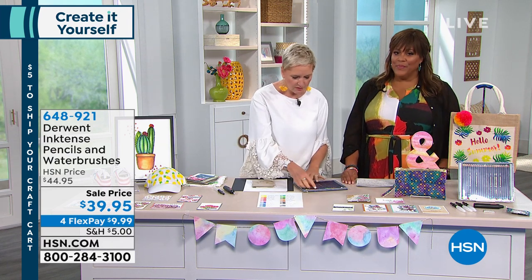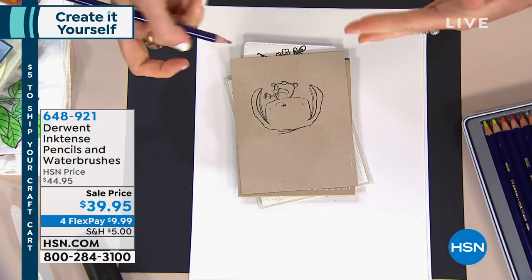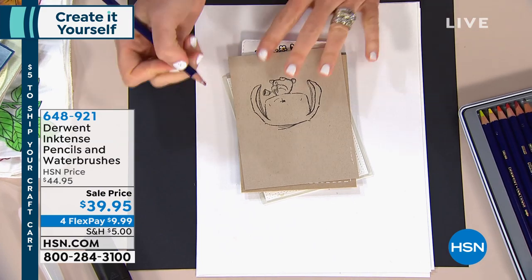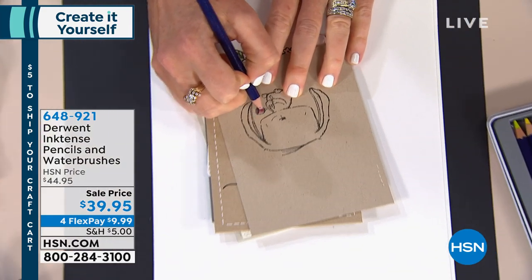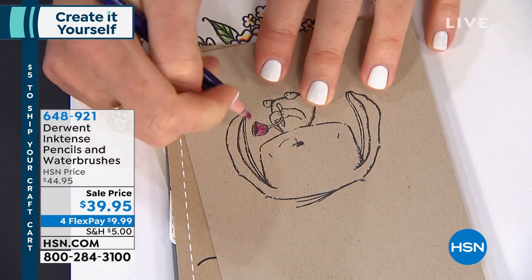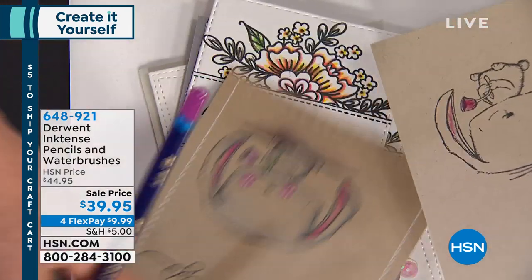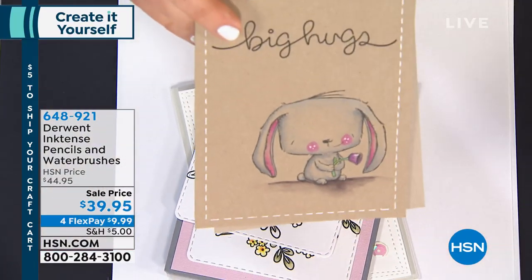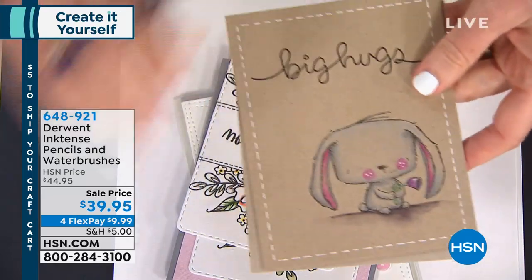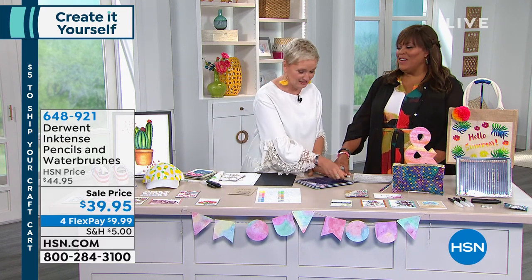I'm just going to take this Inktense pencil and start coloring — you can see how the color of the pencil is actually the color you're seeing on the paper. Frequently when you work with darker colors, as soon as you apply them to paper they mute themselves. You are never going to have that problem with Inktense. Look how bright the colors are — the grays are perfectly gray, the pinks are a bright vivid pink. This is so hard to achieve with other pencils on the market. And on darker paper, it still pops.